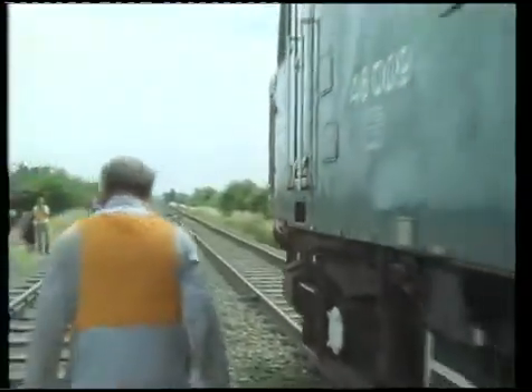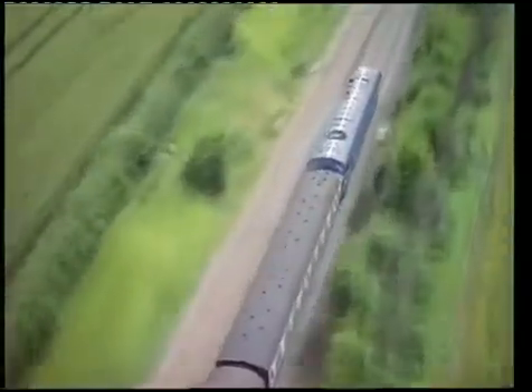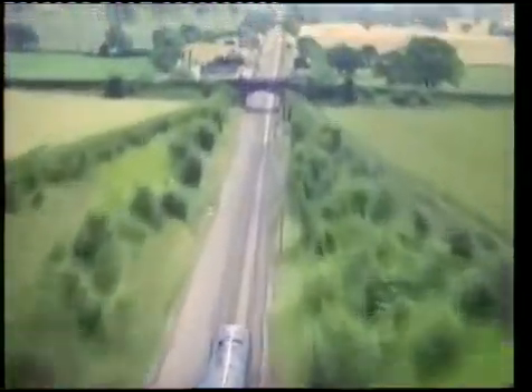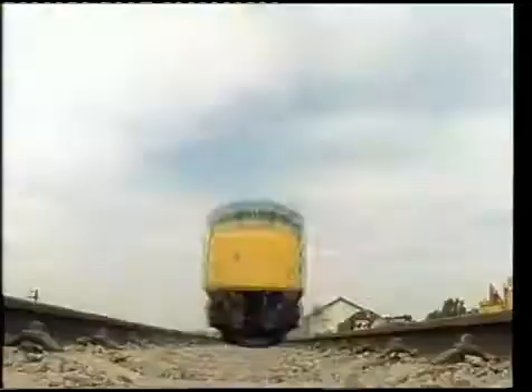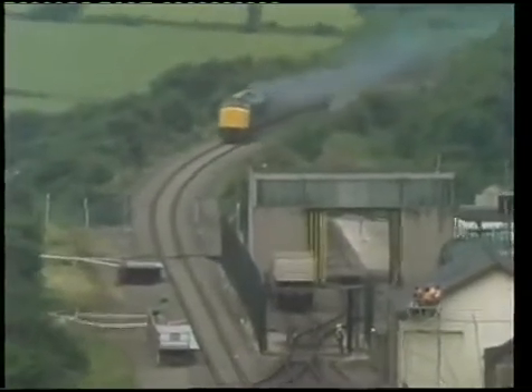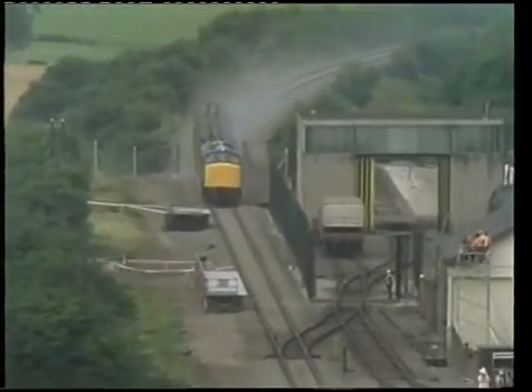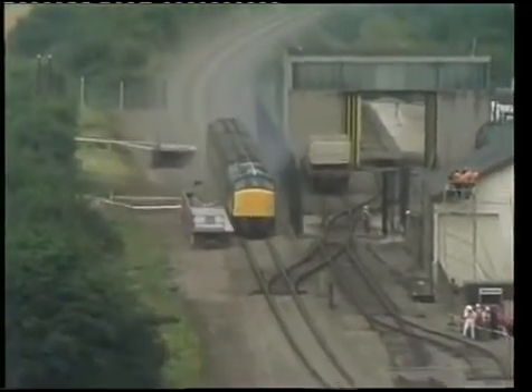The train was set in motion without a driver. Every inch of the journey was followed by cameras mounted in a helicopter, and the train's speed was checked by engineers using radar guns. Eventually, it reached 100 miles an hour, and watched from a safe distance by some 1,500 invited guests, it ploughed headlong into the derailed flask and wagon.